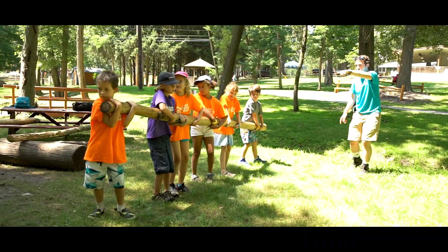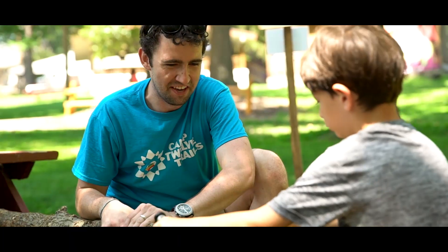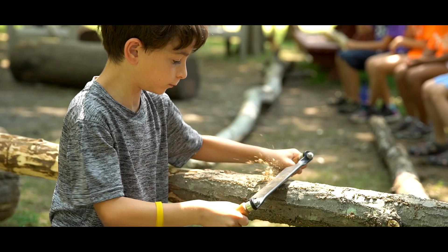A lot of the activities in Explore are based around projects. Campers walk away at the end of the week knowing that they've helped build something, create something.